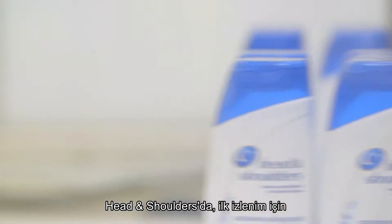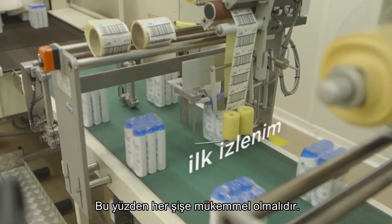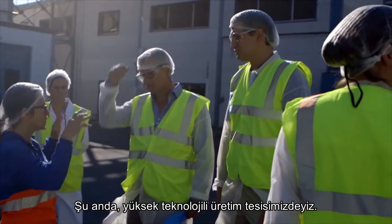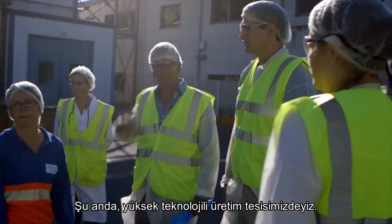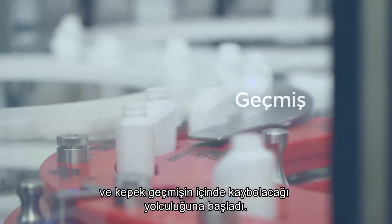At Head & Shoulders we believe that you never get a second chance to make a first impression, and that's why every bottle needs to be perfect. You see us standing at our high-tech production facilities where Head & Shoulders is born and dandruff starts the journey to become history.